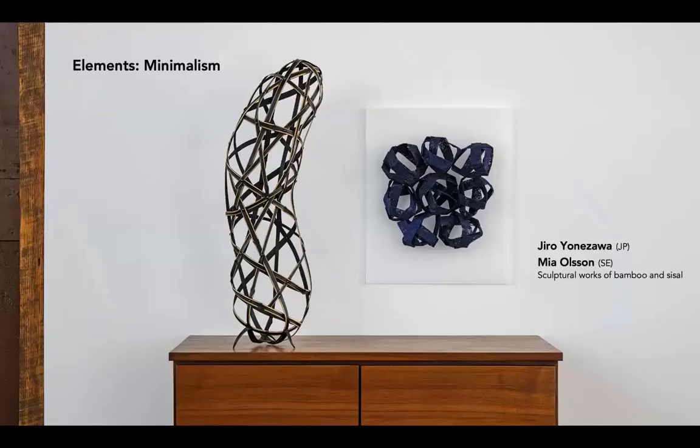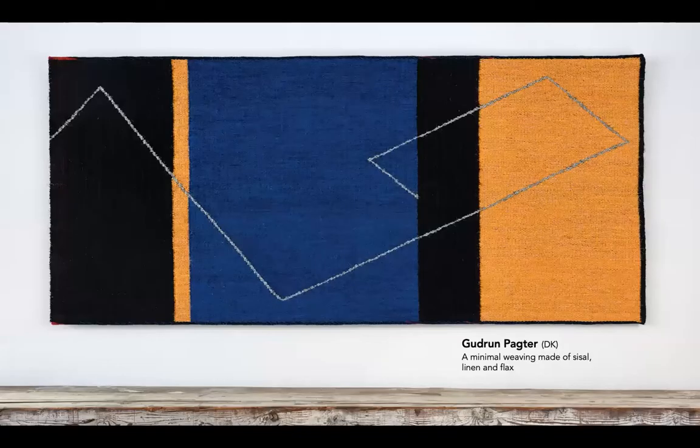The third element attributed to Japandi is minimalism, seen here in abstract sculptures by Giro Yanazawa of Japan and Mia Olsen of Sweden, made of bamboo and sisal strips. Naoko Serino of Japan notes that artists from both regions appreciate the aesthetics of subtraction, which she says brings beauty and abundance by reducing elements. From Japanese art, crafts, and architecture, Scandinavians find inspiration. Though Japan is considered exotic and foreign, she says, we find an aesthetically common understanding of a minimalist idiom — finding the core of a composition, cutting off everything else that's unnecessary.